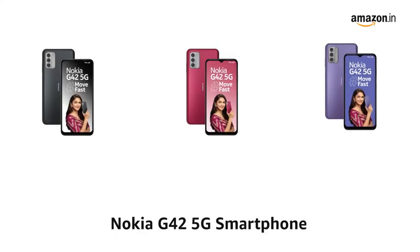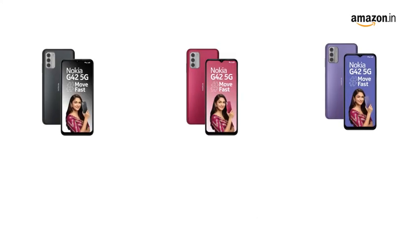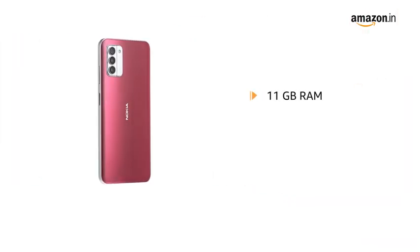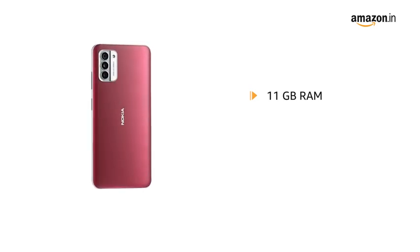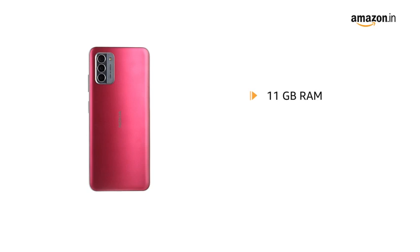Presenting Nokia G42 5G Smartphone. It is also available in gray, pink and purple color variants. It has 11GB RAM — 6GB RAM plus 5GB Virtual RAM — ensuring smooth multitasking and performance.